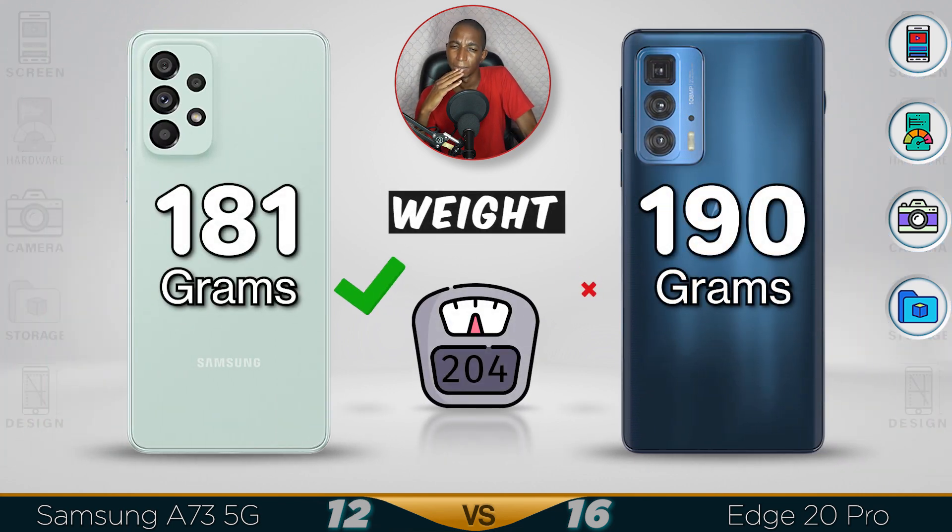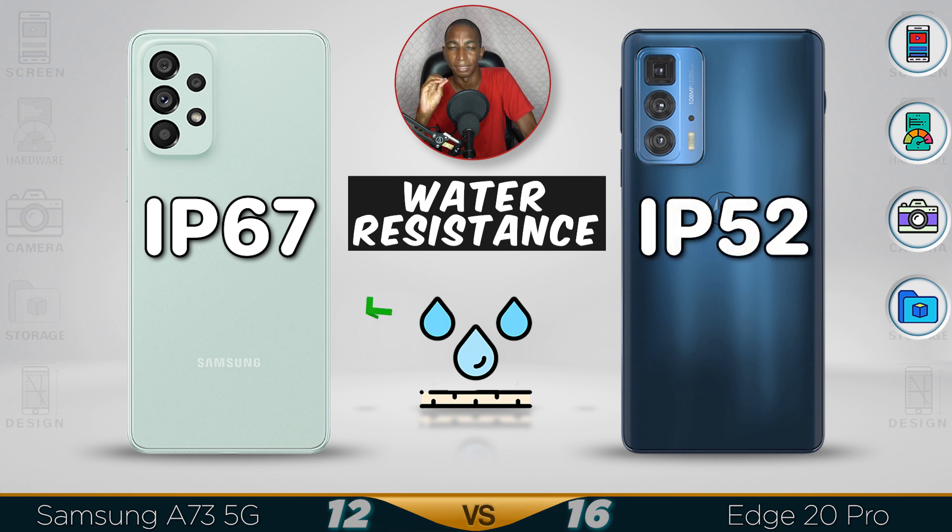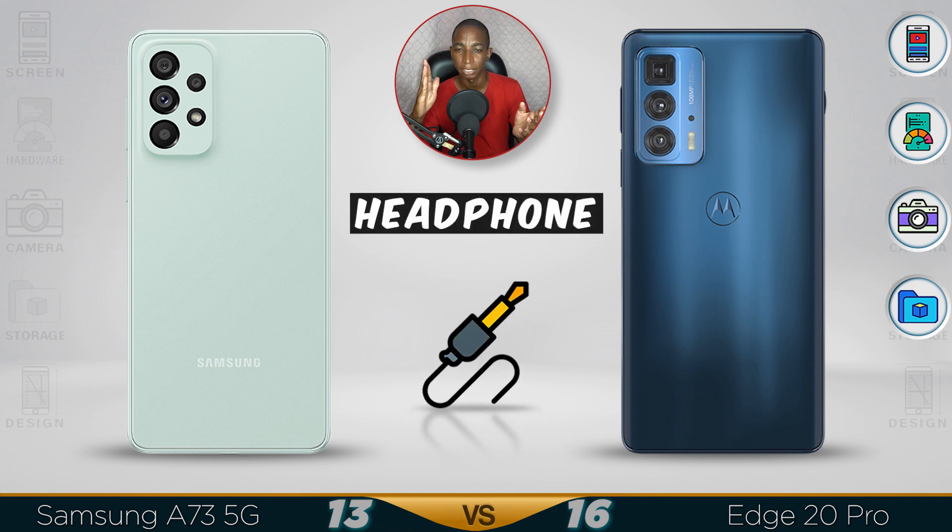Motorola is doing pretty well against the Samsung overall. For design and weight, the Samsung is really lightweight. For water resistance, the Samsung has IP67 while the Motorola Edge only has IP53, which is just splash-proof — so do not get the Motorola Edge wet.